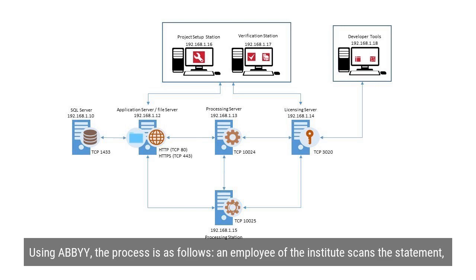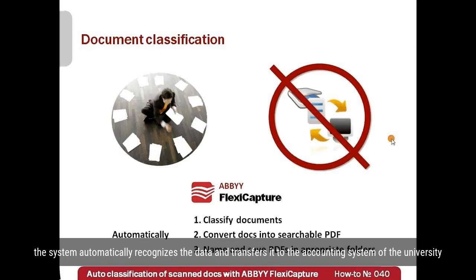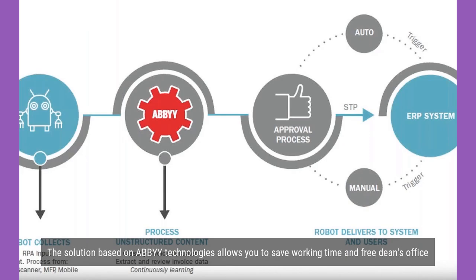Using ABBYY, the process is as follows. An employee of the institute scans the statement. The system automatically recognizes the data and transfers it to the accounting system of the university.